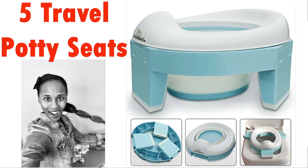Hey guys, what's up! It's your girl. In today's video we're going to be taking a closer look at five travel, on-the-go potties. This is perfect for busy parents who are concerned about all the nasty germs in public restrooms. Keep watching and I'm going to give you my top five and let you know what I think about them.